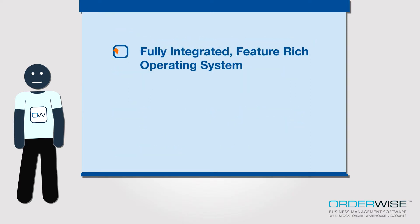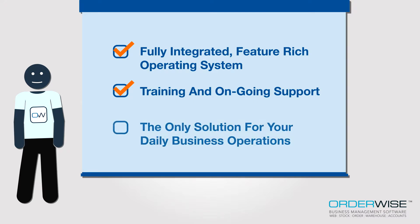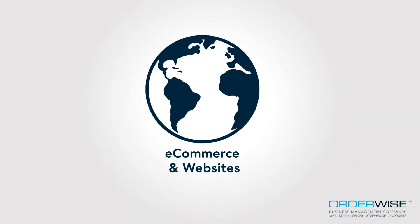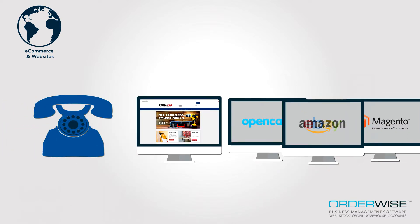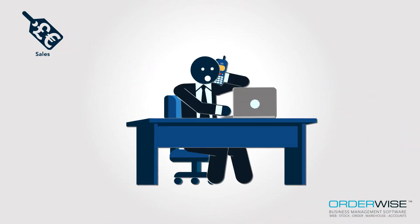Delivering a fully integrated, feature-rich operating system with all the core functionality, training and ongoing support your business needs, Orderwise is the only solution you need to manage every aspect of your daily operations effectively. Here at Orderwise, we are able to create fully responsive, bespoke and built-to-sell e-commerce websites or work with already existing websites and more traditional sales channels to effectively manage all forms of daily trading from a single, integrated and centralised piece of software.